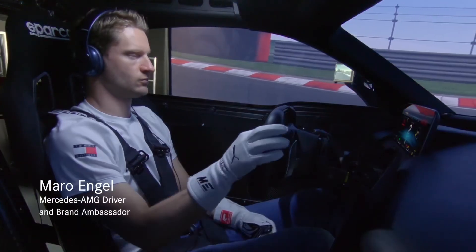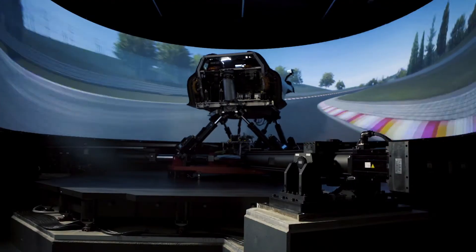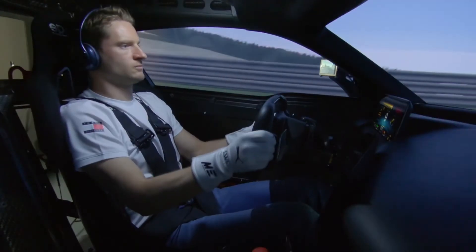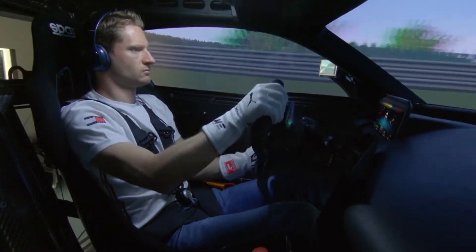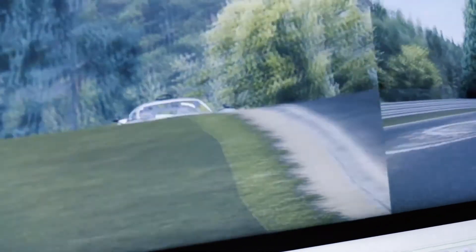Today we have Mauro Engel coming around. He won the 24-hour race at the Nordschleife in 2016, so he knows his way exactly around the Nordschleife. With a race driver you get really reproducible driving, so you can constantly go into the same corners and the same spots and analyze changes very precisely. They are used to driving at these kinds of performance levels, so they give you direct and precise feedback.